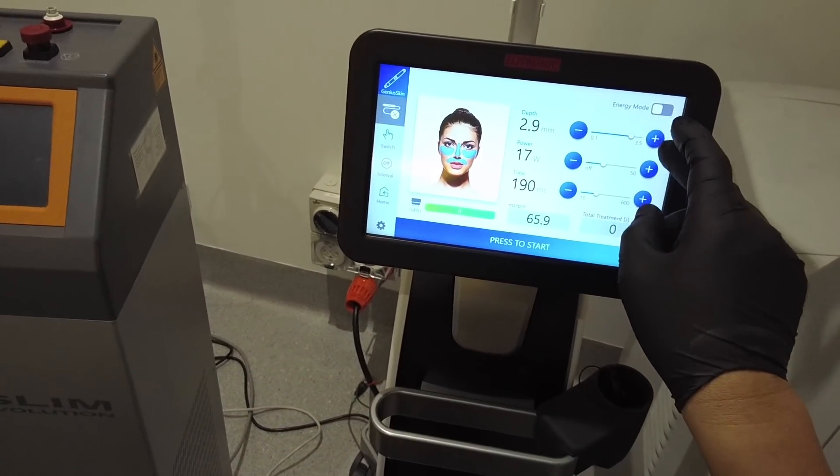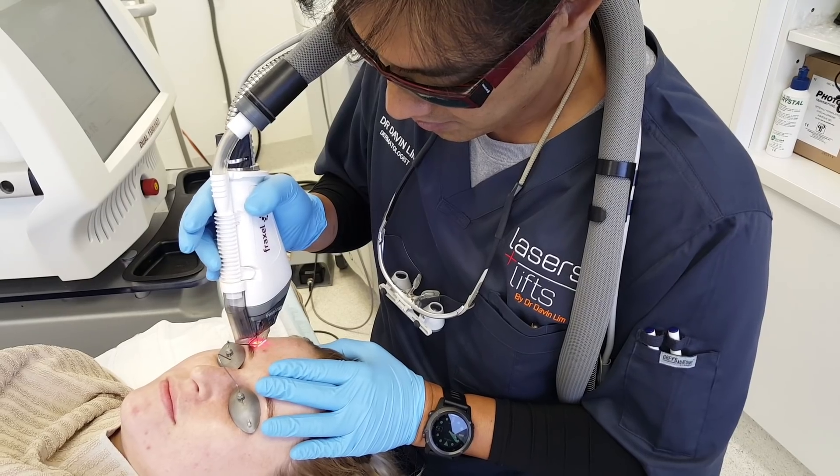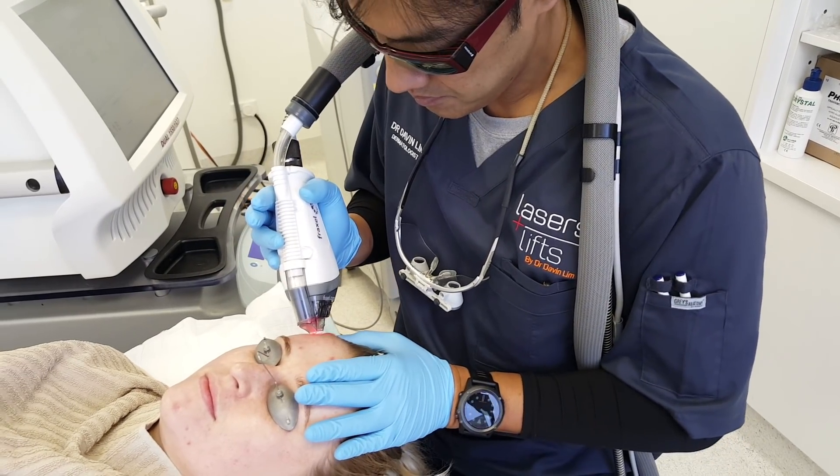Basically you could start up a scar revision clinic on a very low budget. Absolutely. If you know how scars remodel and how to treat them, you don't have to have an energy device. The energy devices are just tools to get things done.